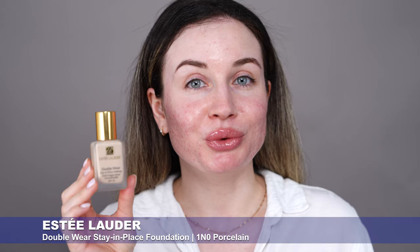Next I'm going to apply my foundation. For today I'm going to use the Estee Lauder Double Wear. I want my makeup to last all day today, so I'm going to use this foundation.